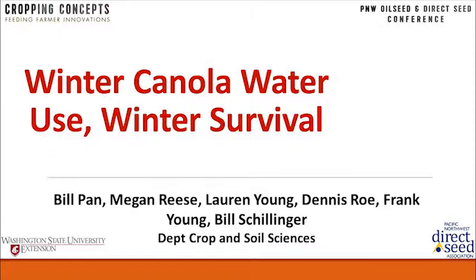We're trying to capture that surface moisture to get the crop up and growing, and then asking the question: what's the trade-off of water use versus survival? I'll be talking about some data that Megan Reese, Lauren Young, Dennis Rowe, and some of Frank Young's and Bill Schillinger's plots have collected.